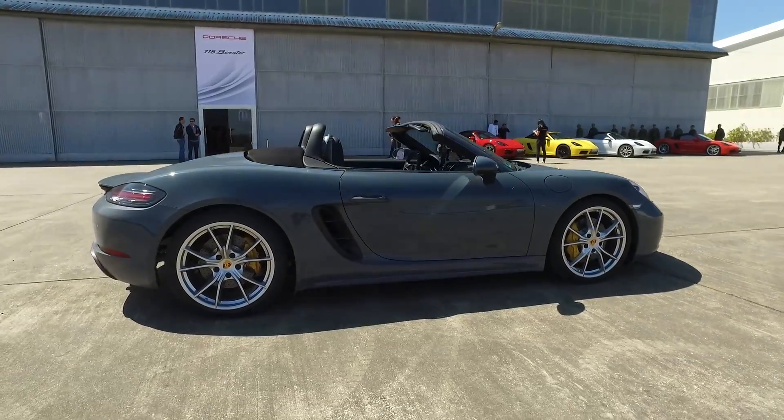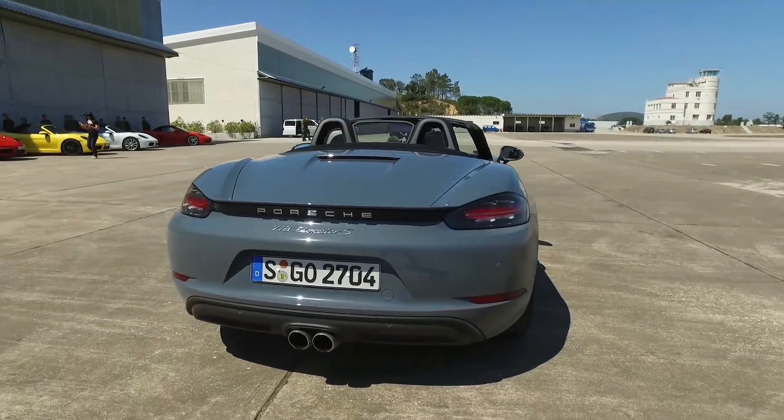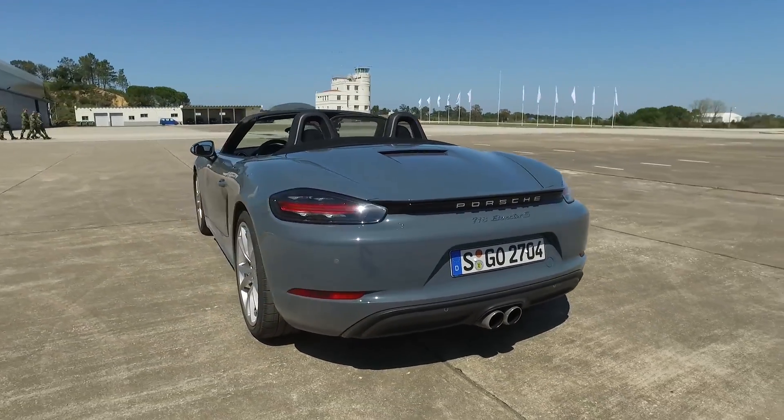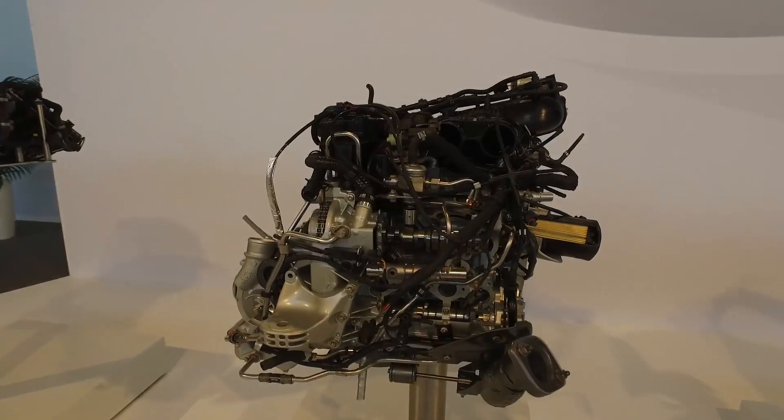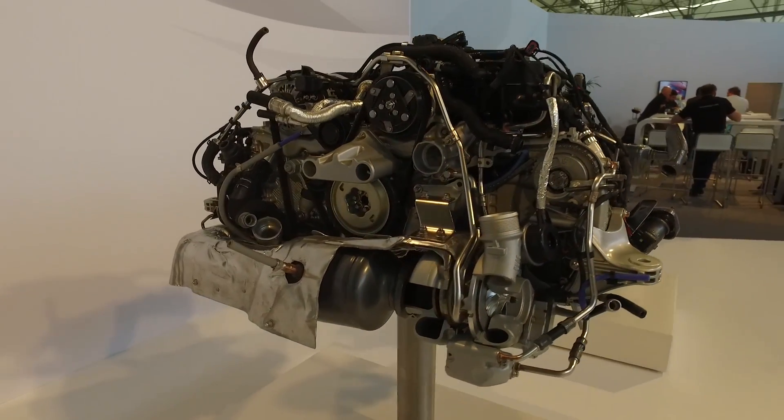This car starts at $68,000, and this one fully loaded is probably in the 80s, although I don't have an exact number. The big news, of course: the four-cylinder engines. They have dropped the sixes, and now they have turbo four-cylinders.